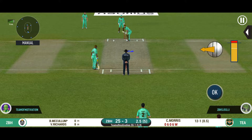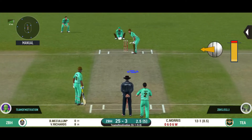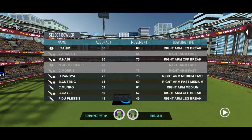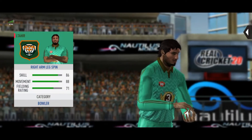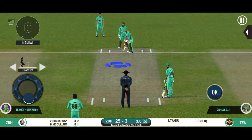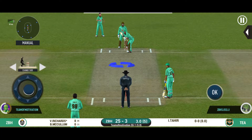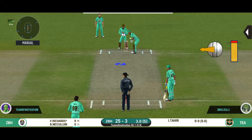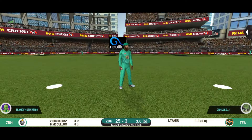Captain has placed a deep point for extra protection. Spinner into the attack — let's see how much spin he can extract on this pitch. There is a fielder at cover. In the air and out!